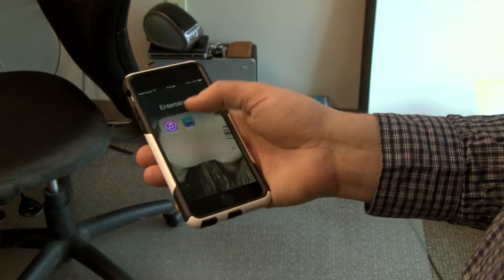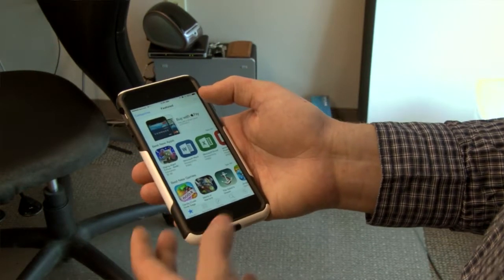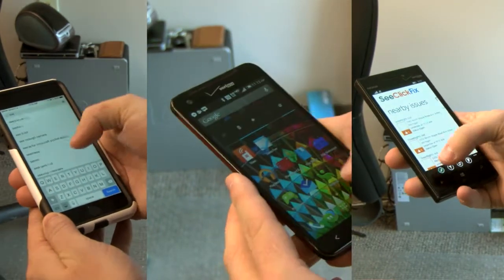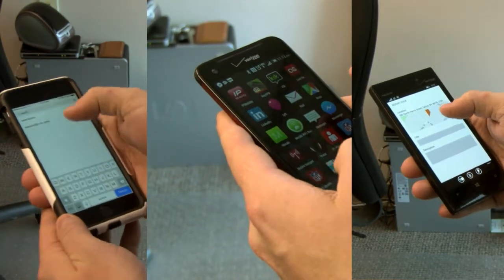The C-Click Fix app is also available on your phone. You can download the app on Apple, Android, Windows Phone, and Blackberry platforms. Basically, if it's a smartphone, you can download the app. Just search "C-Click Fix" — one word.